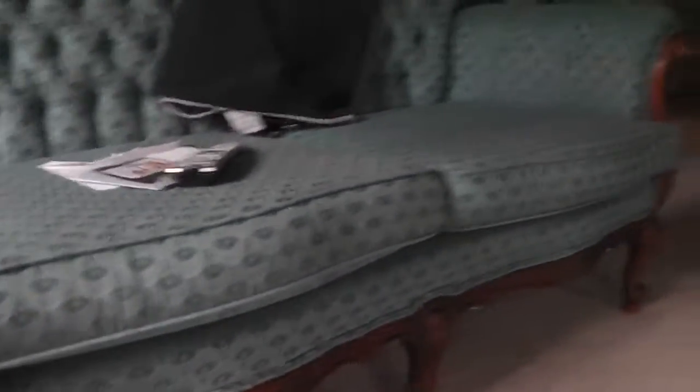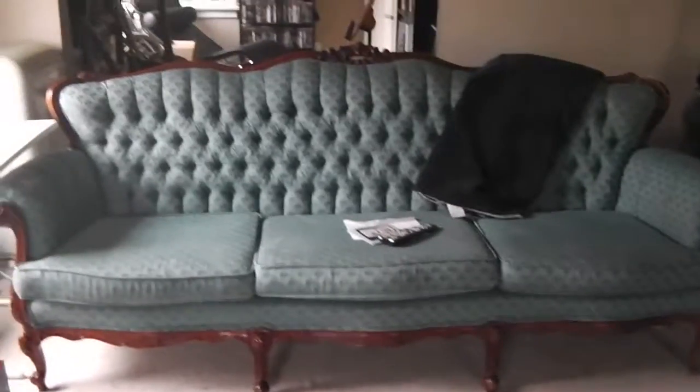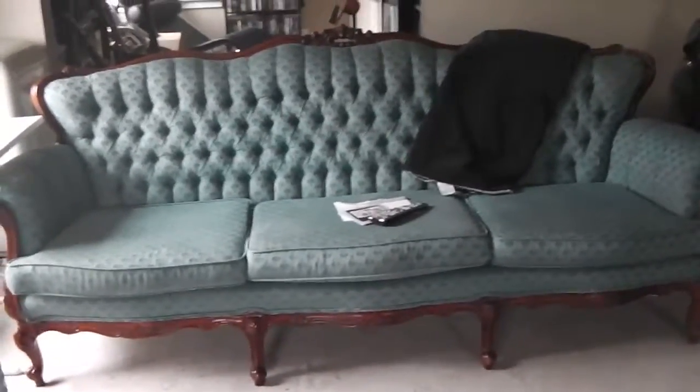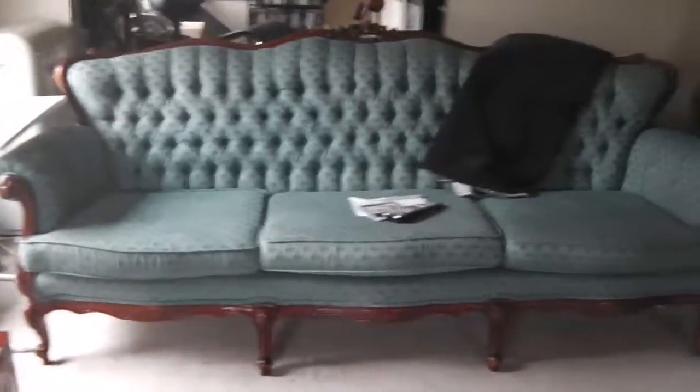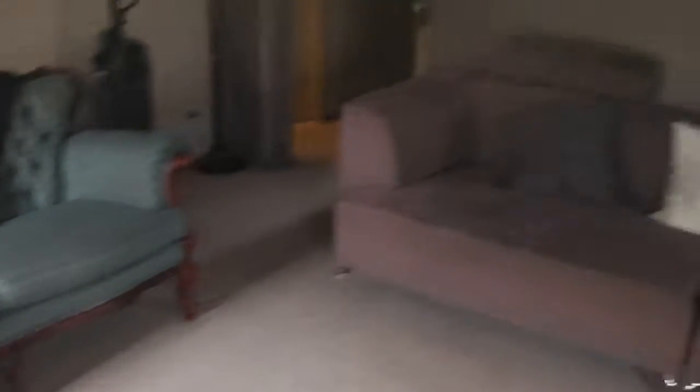Even though it's old, both the chair and the sofa have been reupholstered. My aunt picked the densest possible cushioning when it was redone. My cousins used to tell me it was the most uncomfortable furniture to sit on, but now it is perfect. The cushions are still fairly dense and haven't lost any shape at all, as you can see.